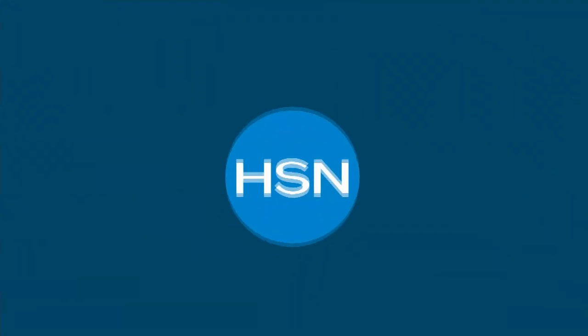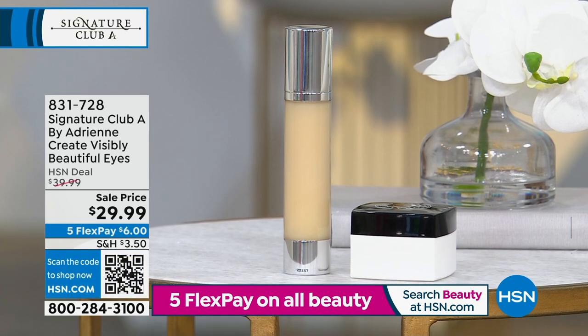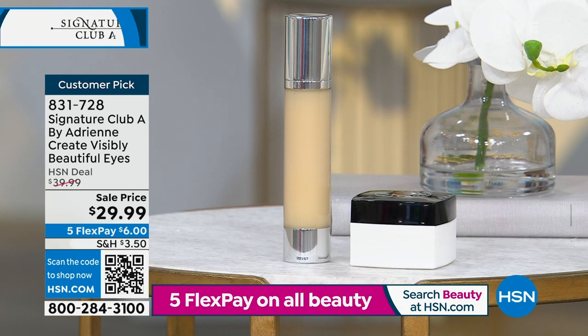Coming up at the end of the hour: an ultimate eye kit — 'Create Visibly Beautiful Looking Eyes' — at item number 831-728. Perfect five star reviews. Maybe we can show it on our web.